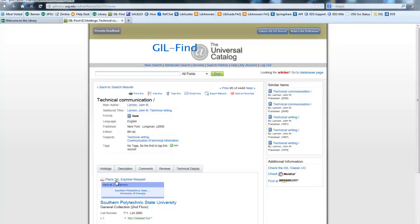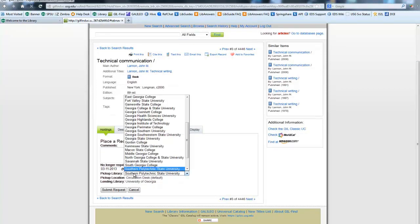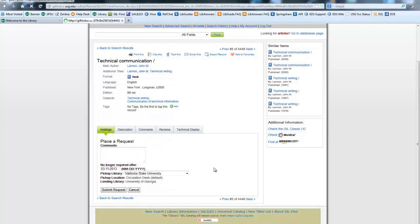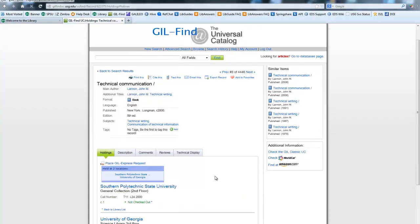Then enter your library PIN. Now that link will change to say PlaySkill Express request — click on that. What this will do is authenticate you as a Southern Poly student. You can change the pickup library; since Valdosta State didn't have the book but Southern Poly and University of Georgia did, you can change it to Valdosta State. Their default pickup location is the circulation desk at the second floor, but they also have a pickup in the Communication Arts Department at Mass Media. So depending on how well you know the Valdosta State campus, you can choose your pickup request that way.